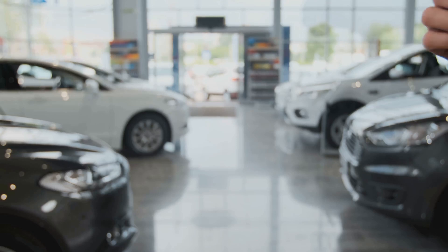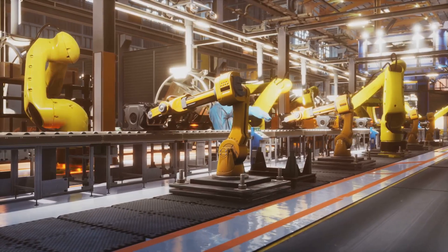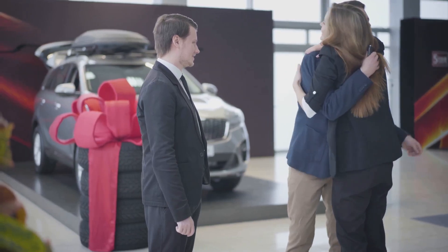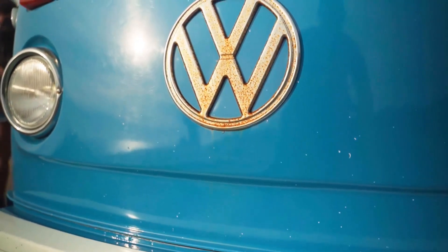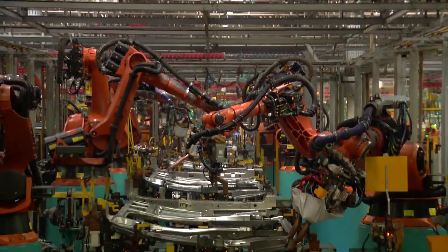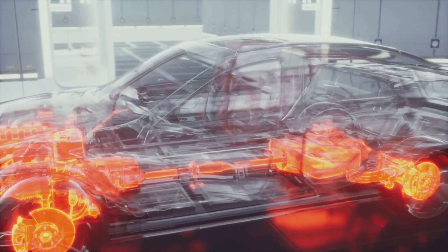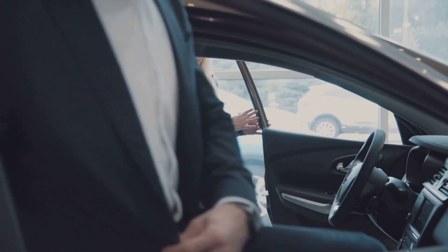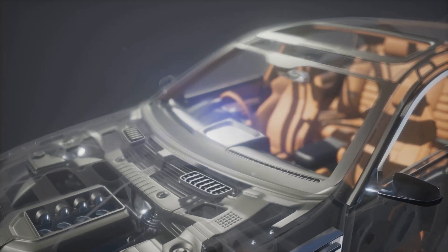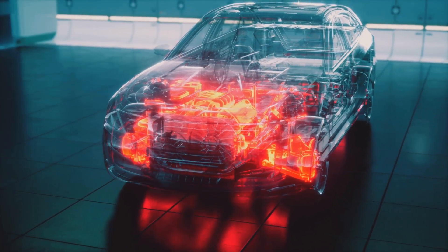Volkswagen isn't just selling cars — they're selling an experience, a story. They're inviting you into the process to become a part of the Volkswagen family. In a world where trust is rare, where companies often hide behind layers of marketing and spin, they're saying: we have nothing to hide. Come see for yourself — witness the dedication, the precision, the passion that goes into every vehicle. It's a bold move, a gamble that pays off in spades. More than metal and glass, more than just an engine and wheels, it's a product of transparency and pride, a symbol of innovation and trust.